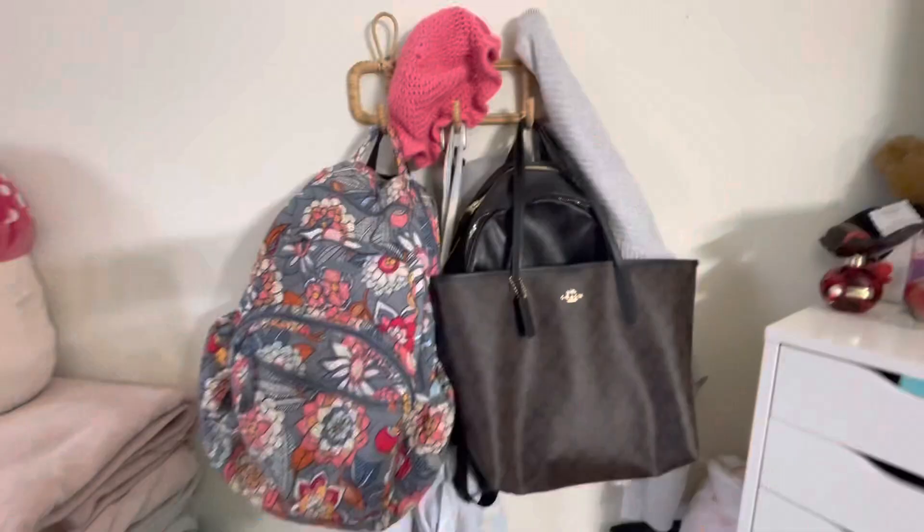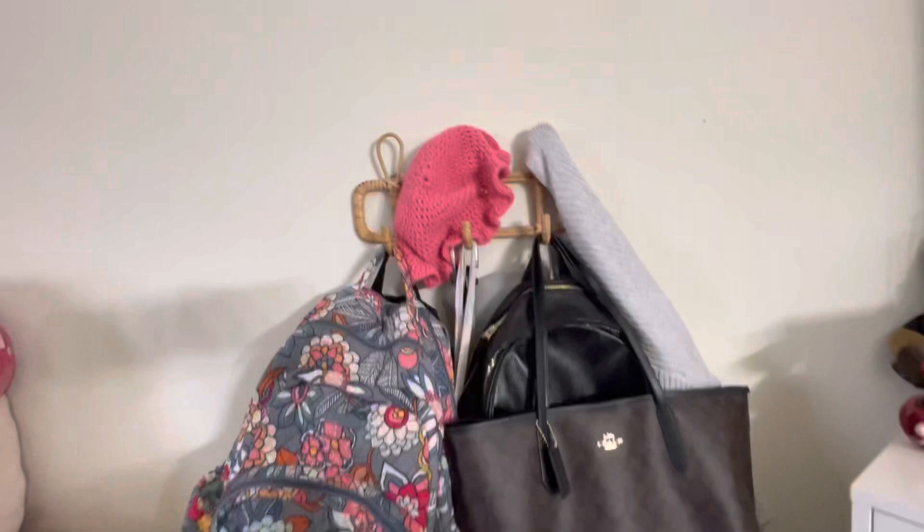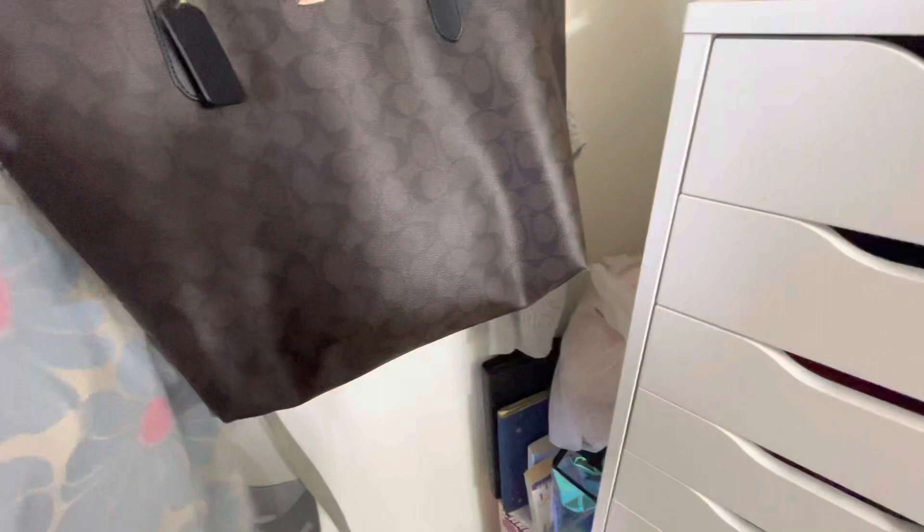Over here I have my Crocs. I have a hook — I think I got it from Marshall's — with this knit hat my cousin made me, this knit cardigan, my Coach purse, my Coach backpack, my Vera Bradley backpack, and then this cute purse from Cotton On.